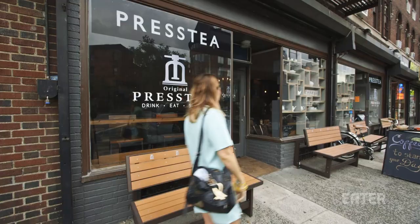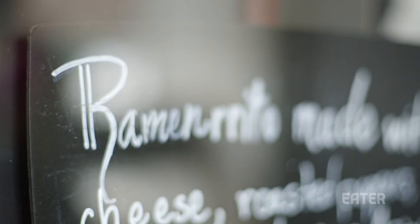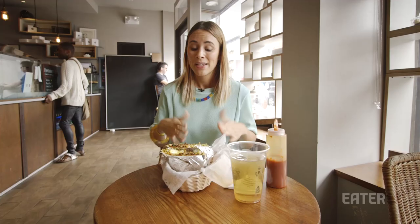Press T is a tea shop in the West Village plating up some unusual eats and drinks. In addition to creative tea-based beverages, Press T also has a whole new line of uncommon Asian fusion dishes.